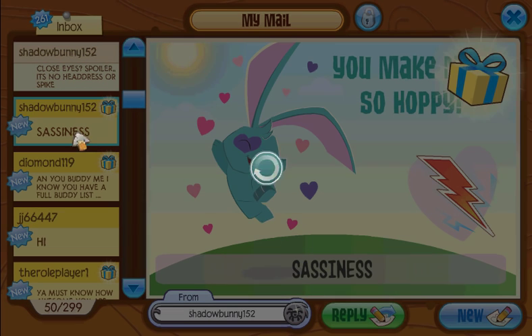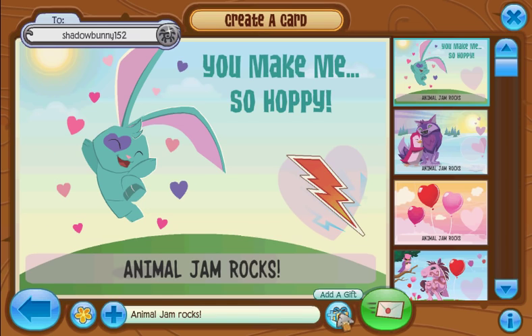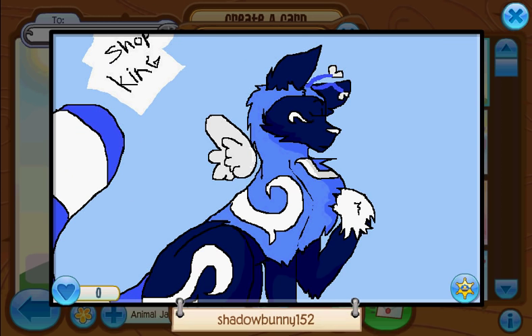Shadow bunny 152 — cool, look at that. Whoa, okay, we're gonna have a closer look at those right now. Sweet, that is my blue look that I made with the cupid wings and the raccoon tail and the heart antenna.